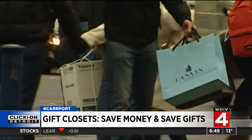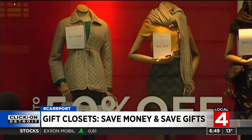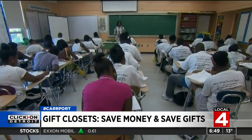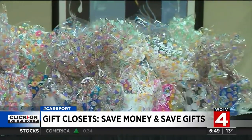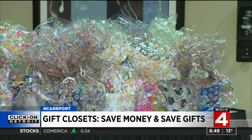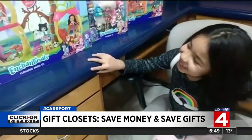Here's how it works. Think about the occasions in which you typically need gifts. Then stock up during sales or clearance. For instance, thank-you presents for teachers — if there's a deal on gift cards, coffee, or other small items, think about buying them and then setting them aside for the end of the year. Do the same for birthday parties.